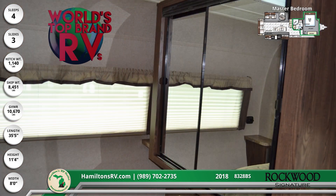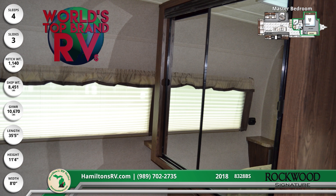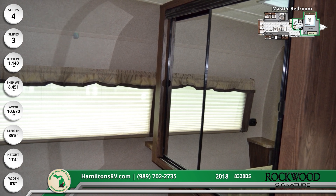Here you'll find a large wardrobe storage space, windows with day-night shades, and a queen-sized Serta Innerspring mattress with a cozy bedspread.